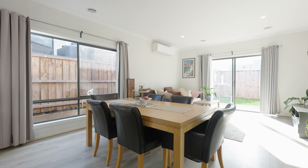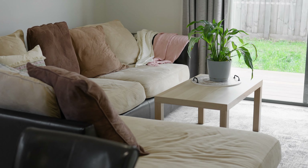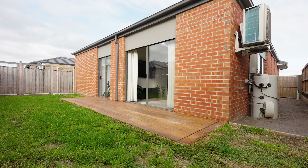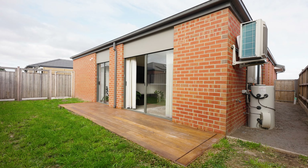Additional features include natural gas ducted heating, roller blinds, low-maintenance easy-care flooring, laundry, double garage with internal access, and a lawned area which is perfect for kids and pets.